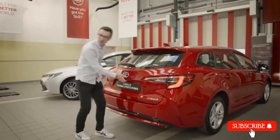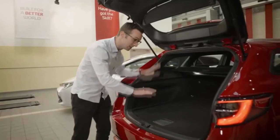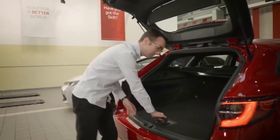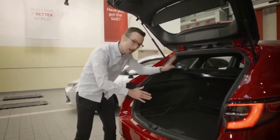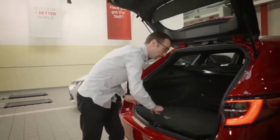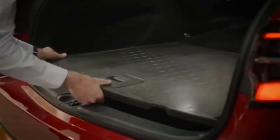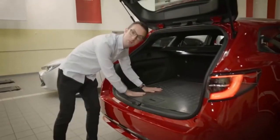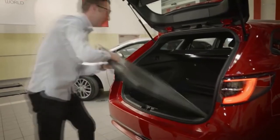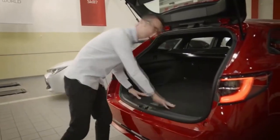Let's start with the boot. It has a whopping 596 litres of space — it's long, it's wide, and you can actually change the height in the back because the deck board can be lowered, so you can fit more items in without having to fold the seats. You can also reverse the deck board and get something much more hard-wearing on the other side, which is great for outdoorsy types who come back to the car with muddy boots, kids' bikes and scooters. Flip it around again and you have your normal deck board.